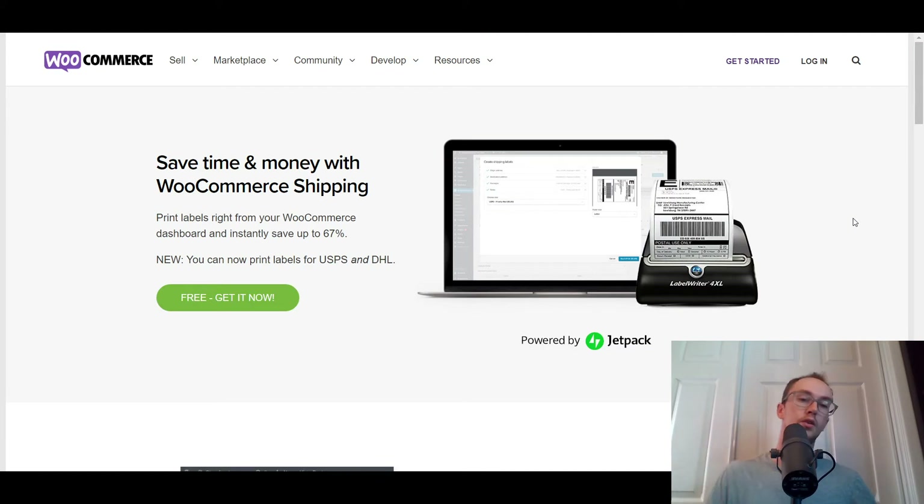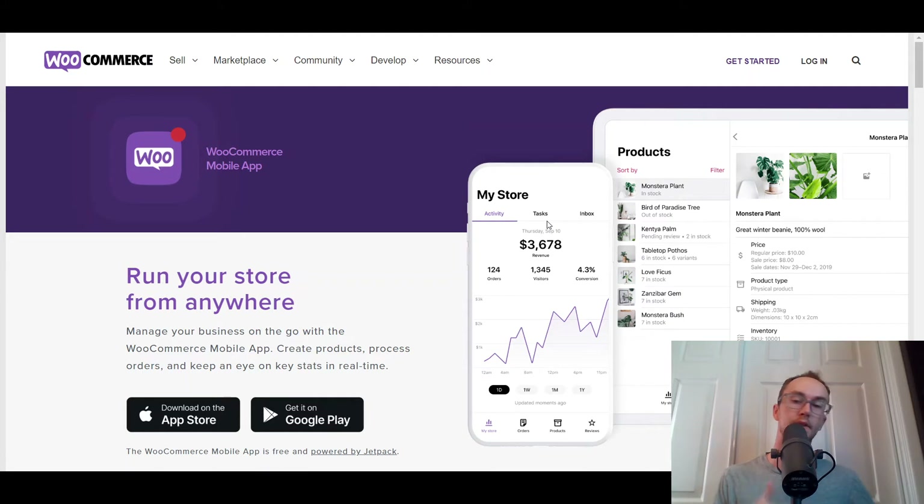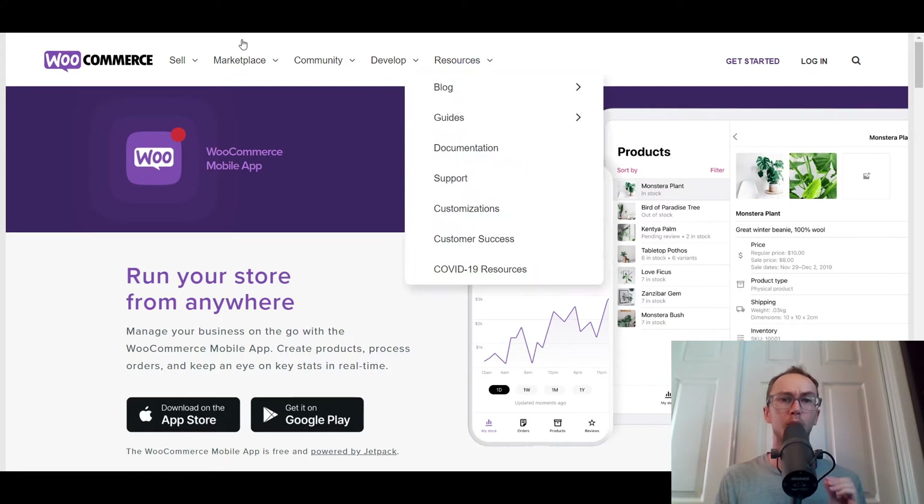Beyond that, you also have shipping options, which are free, as well as the mobile app, which is free to use. The mobile app is actually pretty nice — they've really worked on it over the past few years, and you can track analytics and everything. It is powered through Jetpack, so you can use that for free through your WooCommerce store.